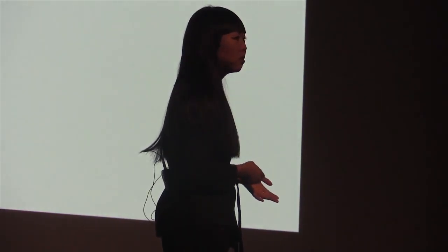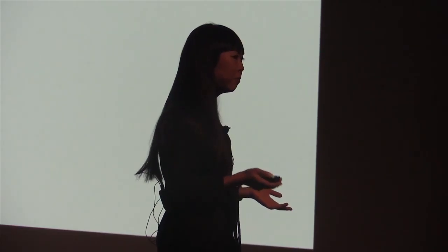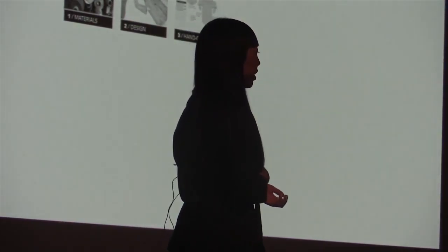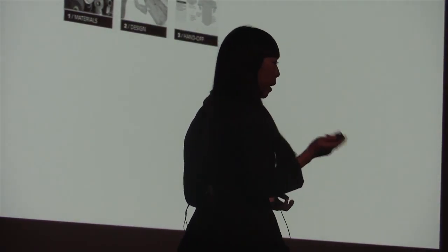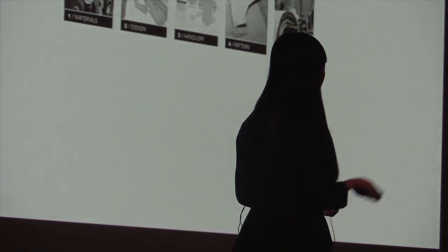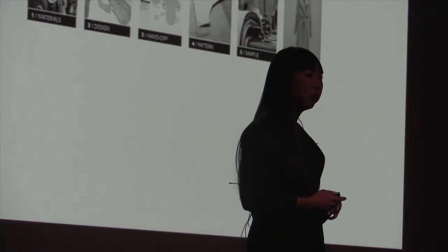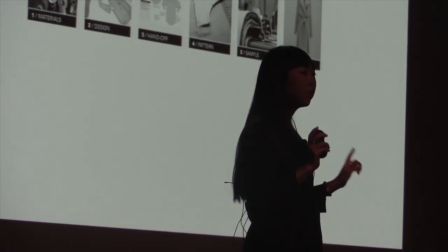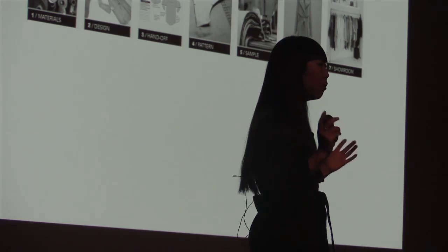I'm very fortunate enough to be working with a wide range of fashion and entrepreneurial companies — all different sizes, price points, and design philosophies. And while every company is so very different, the basic framework of the design development process is the same. You start with your materials, your colors, your fabrics, which are then used to design. Then you have a hand-off phase where you're putting your tech packs and specs, which are then used to make a pattern and then a sample. And the sample comes back to the designer for fit and review. In an ideal world, that first sample that comes back is perfect, presentable,